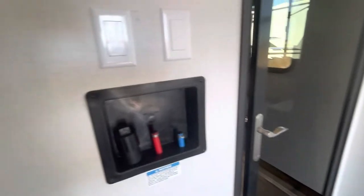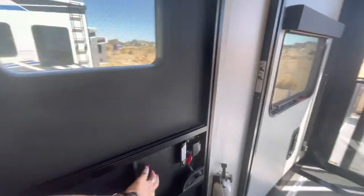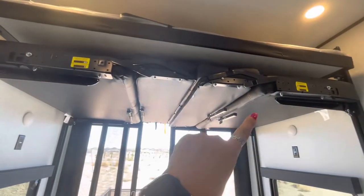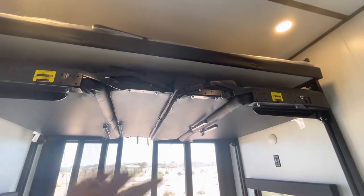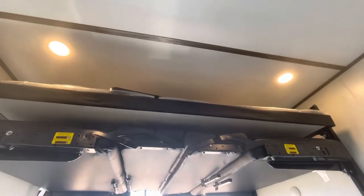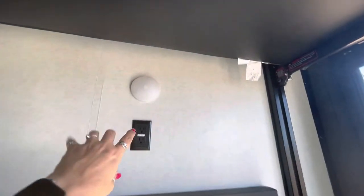You have washer/dryer hookups right here. The door right here is on the inside — it's nice and flush. You don't have big hinges or anything like that. You're going to have the double dinette right here to come down, which is super nice. And then the top is going to be a nice bed. There's a table up there as well. You do have some plug-ins in here for the upper bunk, and some push lights too, which are kind of nice.